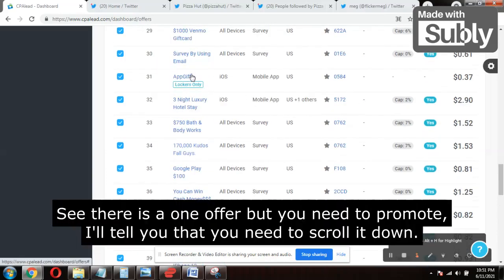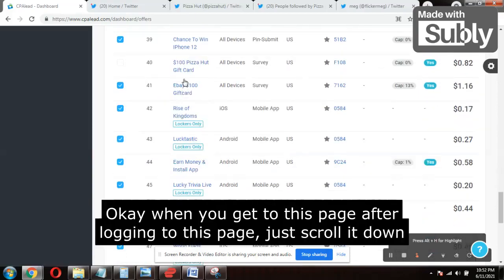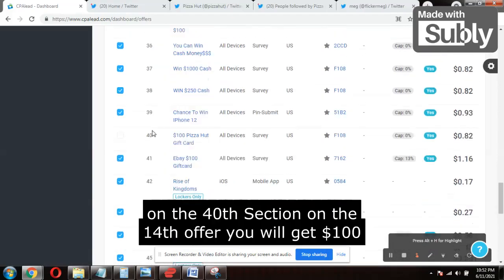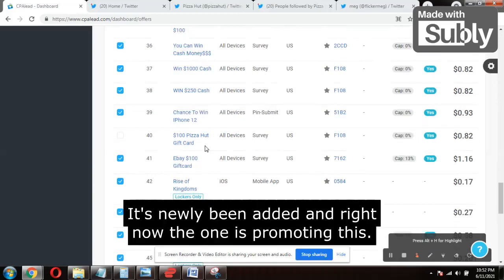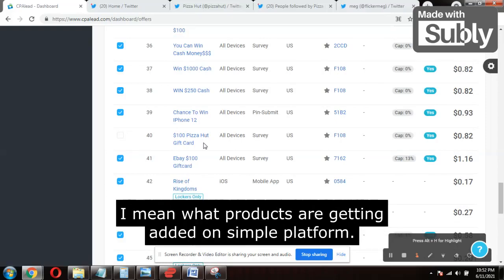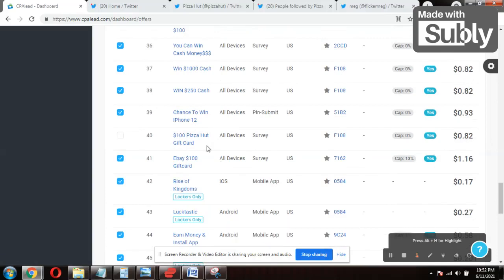This is the interface of CPL.com. There is one offer you need to promote. When you log in to CPA Lead and scroll down to the 40th offer, you will find a $100 Pizza Hut gift card. It's newly been added and right now no one is promoting it. I check every day which products are being added to the CPA Lead platform, and this new product is paying $0.82 per lead.